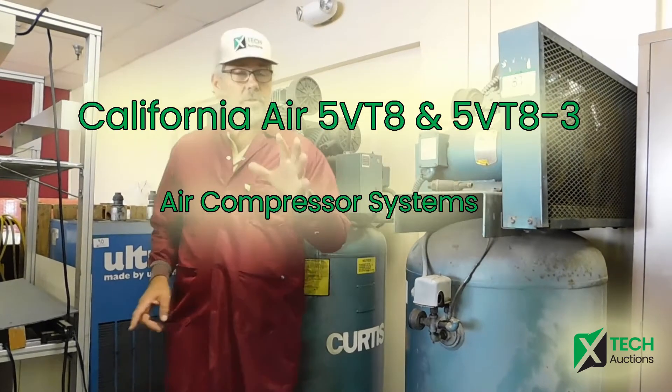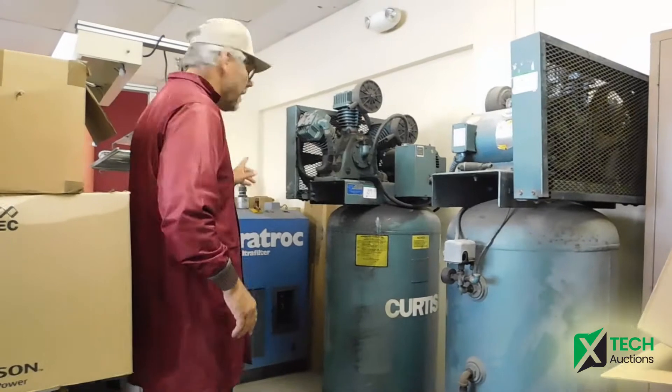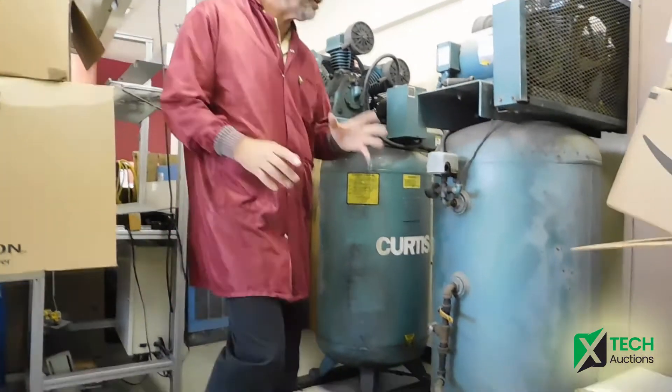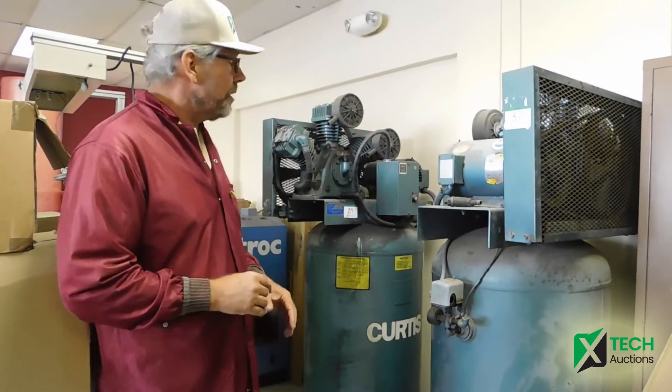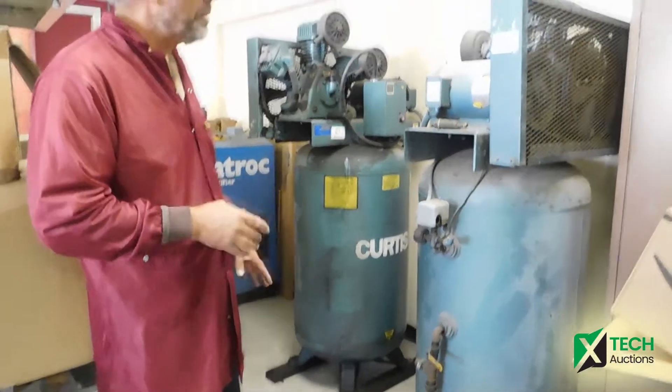Extech Auction, where technology sells. We're selling a couple of compressors here — this is lot number 8789 — and an air dryer, lot number 90. The current condition is unknown. We want to describe it as an unknown auction item. Customers say that they were operational at an older facility, but they've been sitting here for a while.